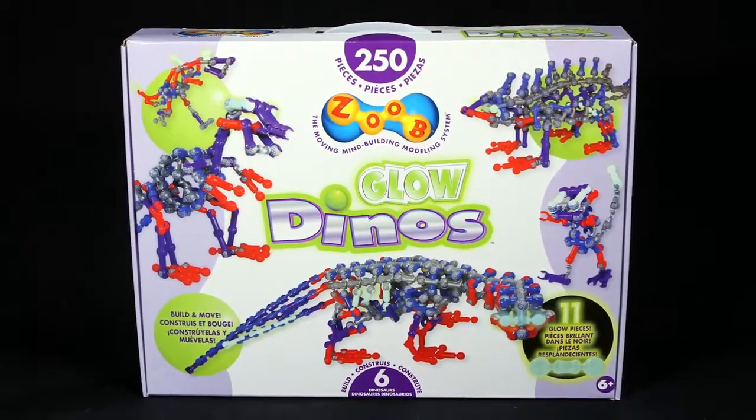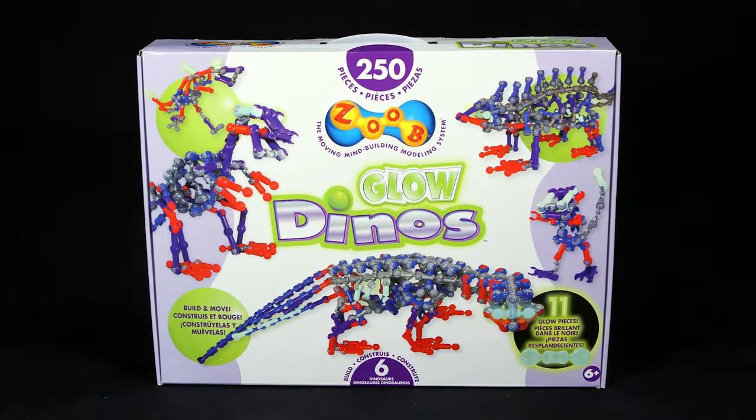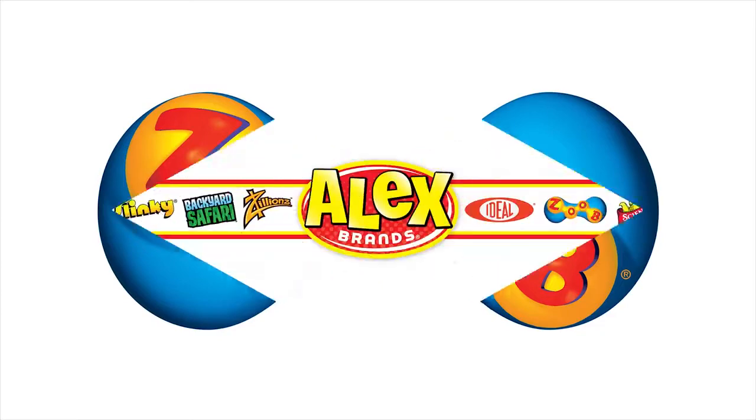The 250-piece Zoob Glow Dinos Building Set is recommended for ages 6 and older. Zoob is a member of the Alex Brands family.